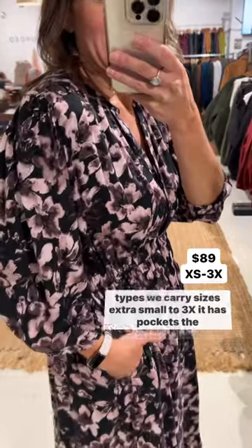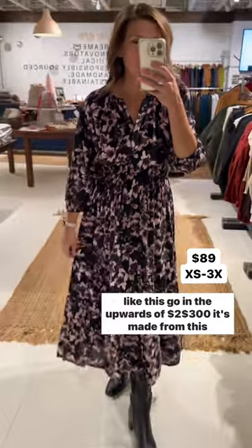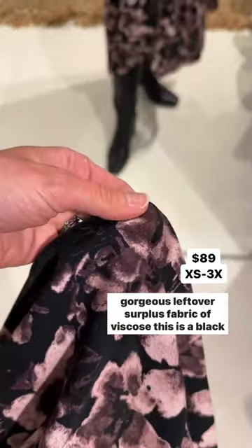It has pockets. The price point's crazy at only $89 — I've seen designer-style dresses like this go upwards of $200-$300. It's made from this gorgeous leftover surplus fabric of viscose.